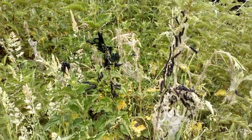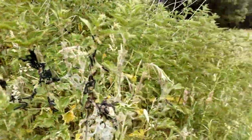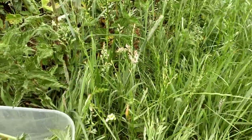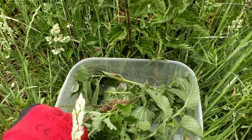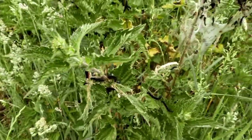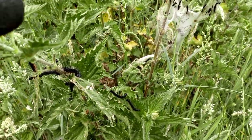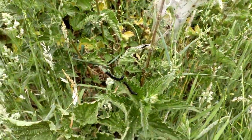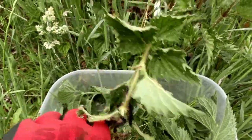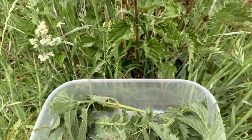To collect your peacock caterpillars, you're going to need your gloved hand and your box. Place your box very carefully on the ground underneath a plant with some caterpillars on, then carefully hold the top of the plant and gently shake it until some of the caterpillars fall off.